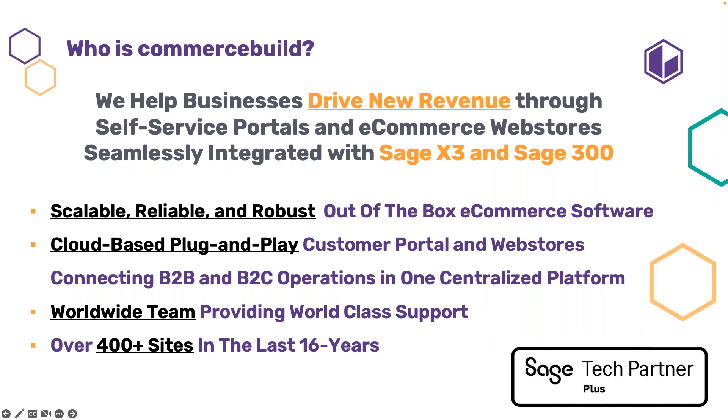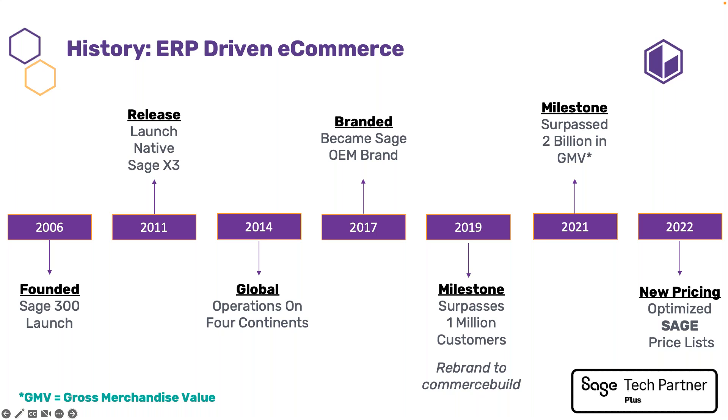A little about us: we've been seamlessly integrating into Sage for 16 years, building scalable, reliable, and robust e-commerce software. It's all cloud-based, plug-and-play, out of the box, and a centralized platform. At one time we were the OEM for Sage, and we're even inside the Sage configurator price list. We started in 2006 — our CTO down in New Zealand picked Sage as the company he wanted to work with, so we started as AGPAC and rebranded into Sage 300.